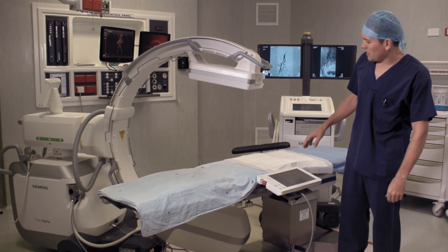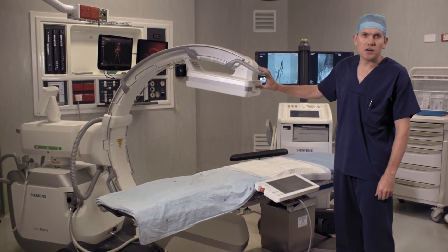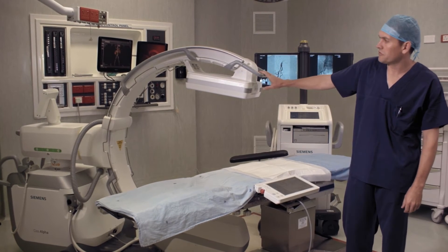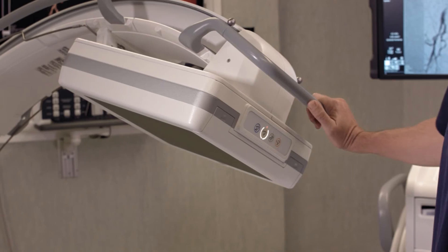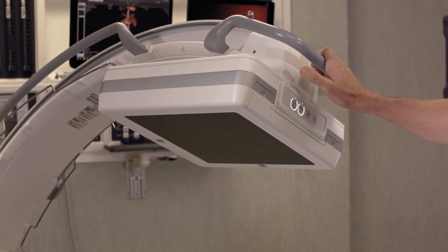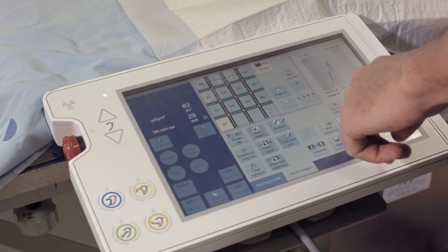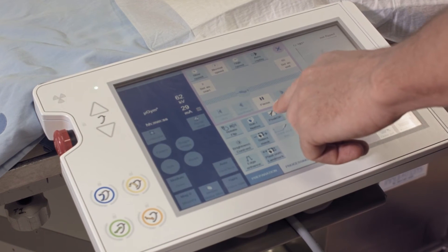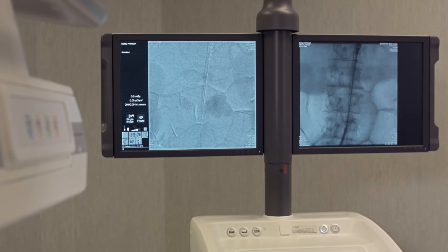This is our usual setup that you will have in theatre, now with our current state-of-the-art C-Arm that we've acquired here at Malta Medikin. It's the first of its kind currently in South Africa — it's a Siemens. We've got full mobility with the C-Arm, up and down. This will all be covered with sterile plates, so we're fully in control of the whole system. We've also got a full touchscreen where we can decide exactly what images we want to use to have the optimal outcome.